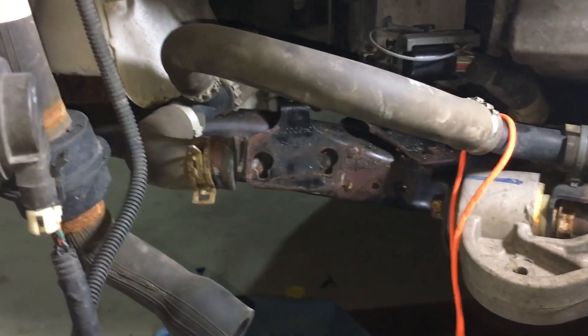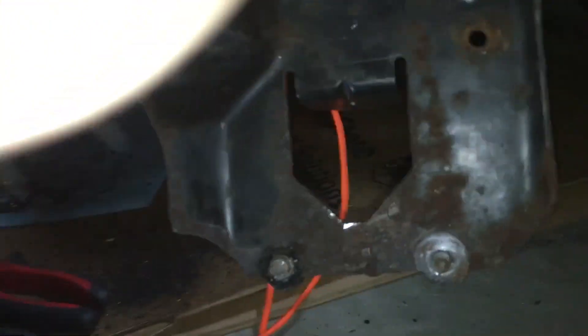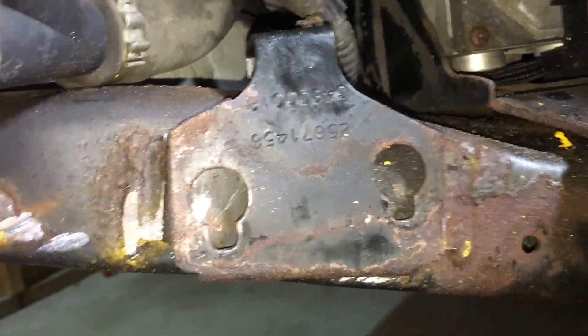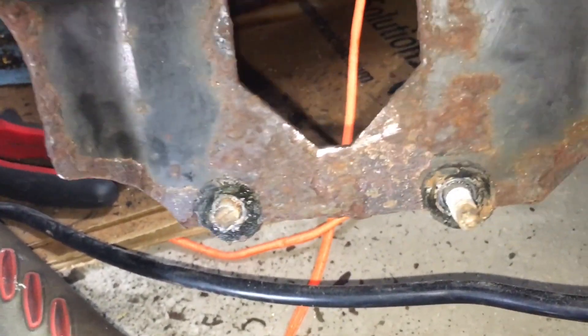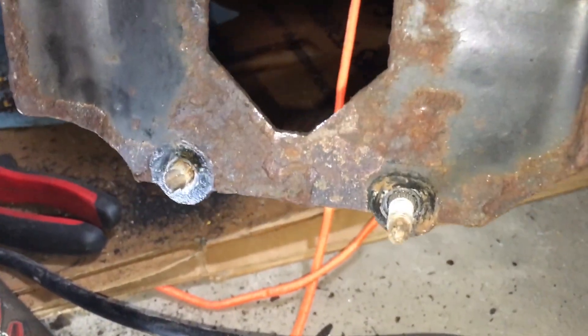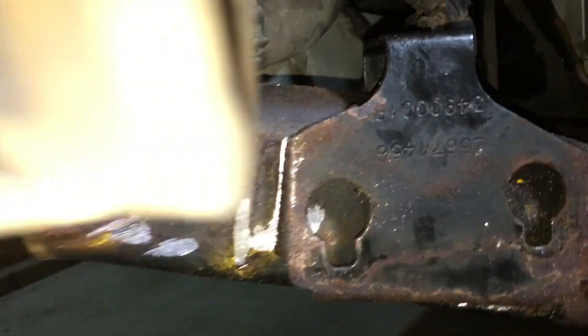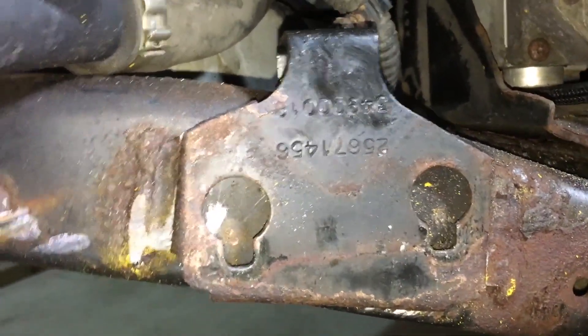We had to walk away from it for a while, came back and were able to get the bracket off. Here's the old bracket. It looked like from under the car that this was fused to the bracket, but what we did was cut off that left stud because the nut was rounded and rusted. Then it just lifts straight up through the holes right there and out.